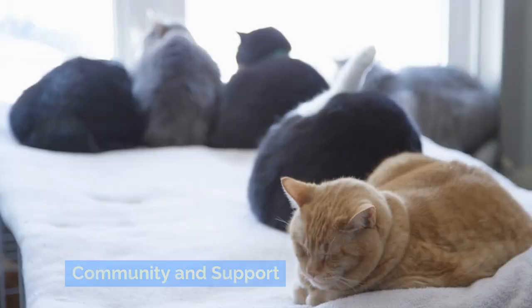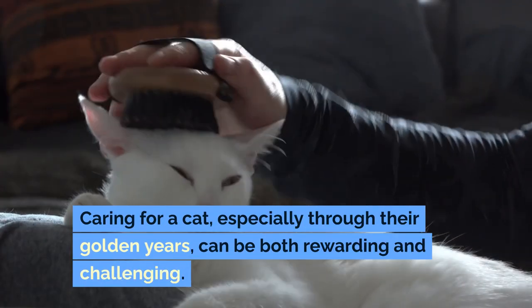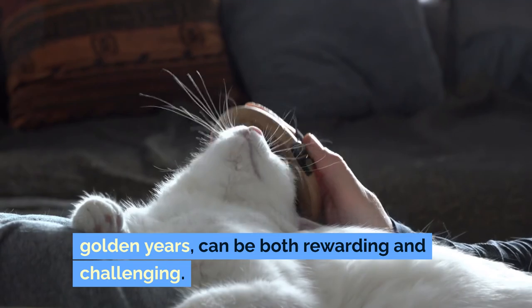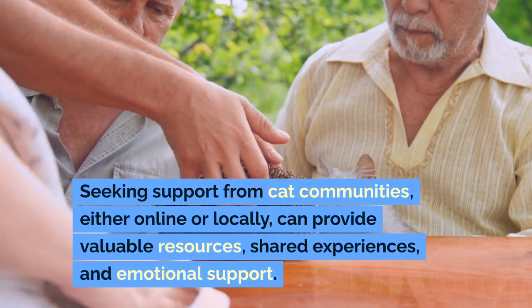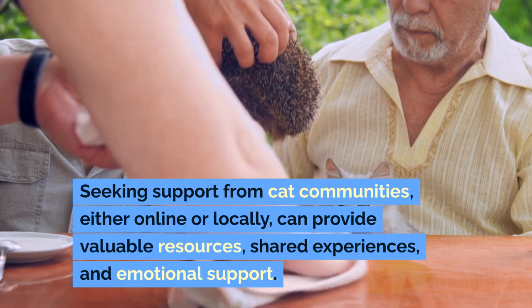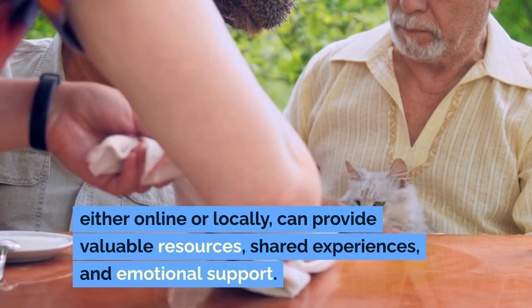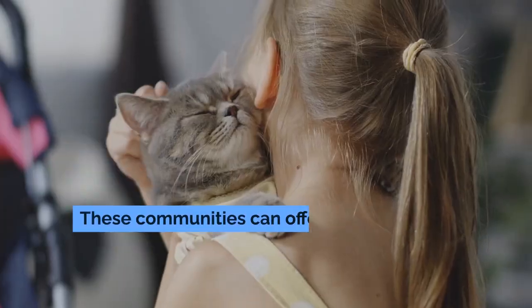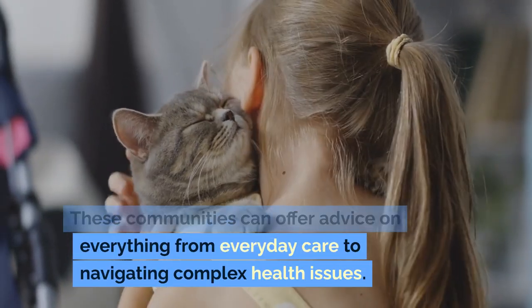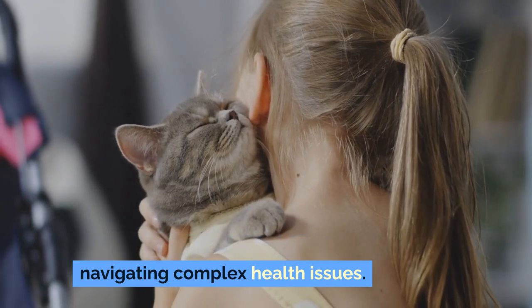Community and support: caring for a cat, especially through their golden years, can be both rewarding and challenging. Seeking support from cat communities, either online or locally, can provide valuable resources, shared experiences, and emotional support. These communities can offer advice on everything from everyday care to navigating complex health issues.